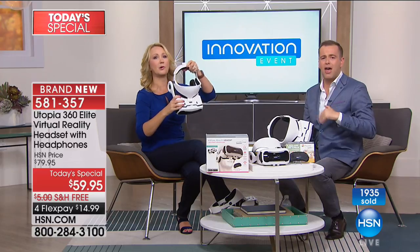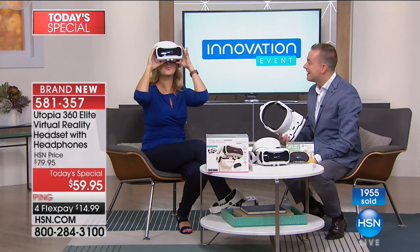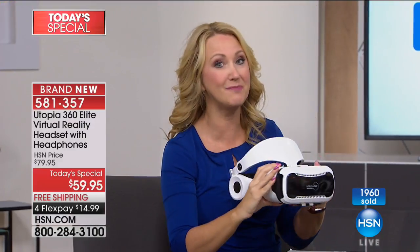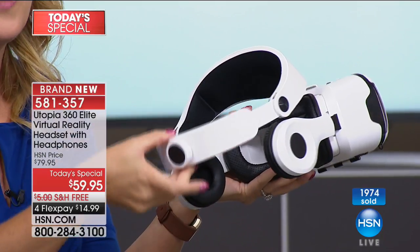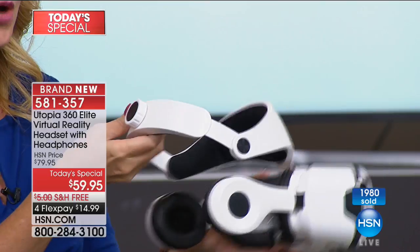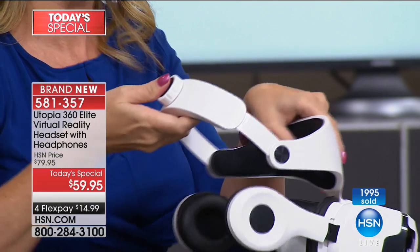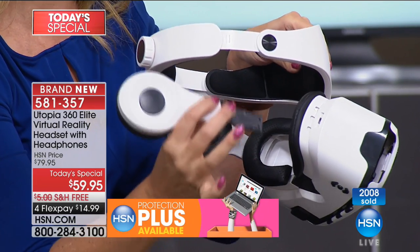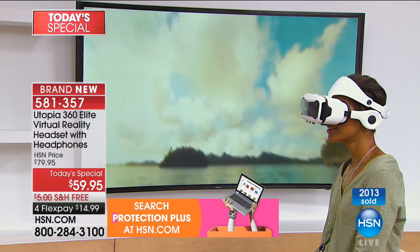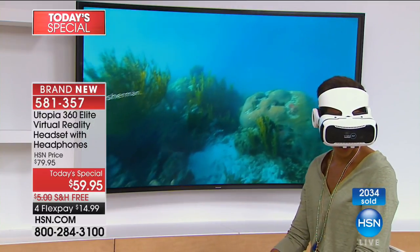For family night, bringing everybody together — you talk about an icebreaker. You've got to put this on grandma; she's going to go crazy. With all the controls, this really and truly is a customized fit for everybody in your household. This weighs less than a pound and a half, very lightweight and easy to wear. You've got a great ergonomic headband — the halo. Look at how adjustable the headphones are — these are high-definition stereo headphones. If you don't want to use them, pop them right out. For the ultimate in immersion, there's nothing else to buy. You get it all.